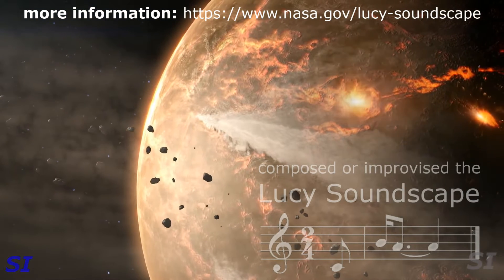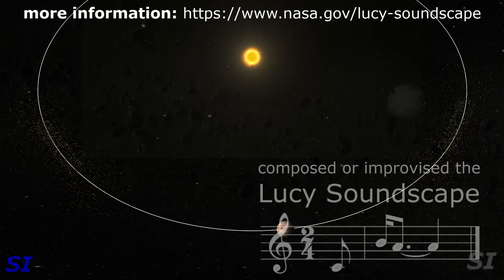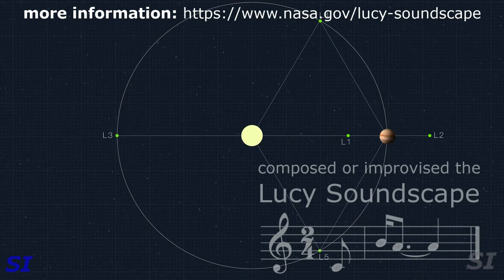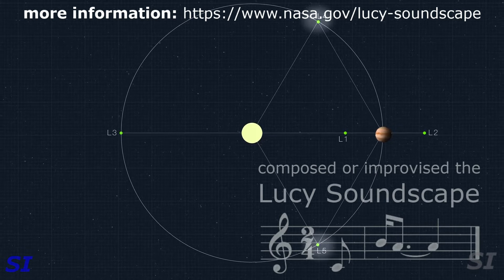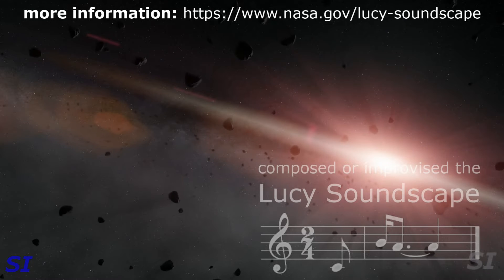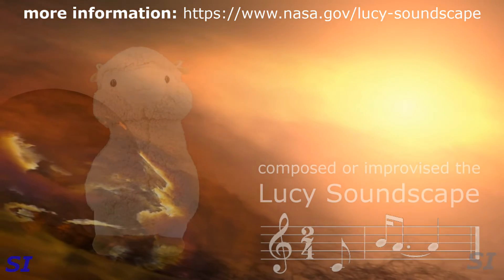Trojan asteroids are an interesting population of small bodies left over from the formation of the planets that may lead or follow Jupiter in its orbit by roughly 60 degrees. If you look at the gravitational attraction of the Sun and Jupiter and put something exactly 60 degrees in front of Jupiter, it's stable forever. As a result, these objects are really the leftovers of planetification — the stuff that went into growing Jupiter and Saturn are now trapped in these locations.